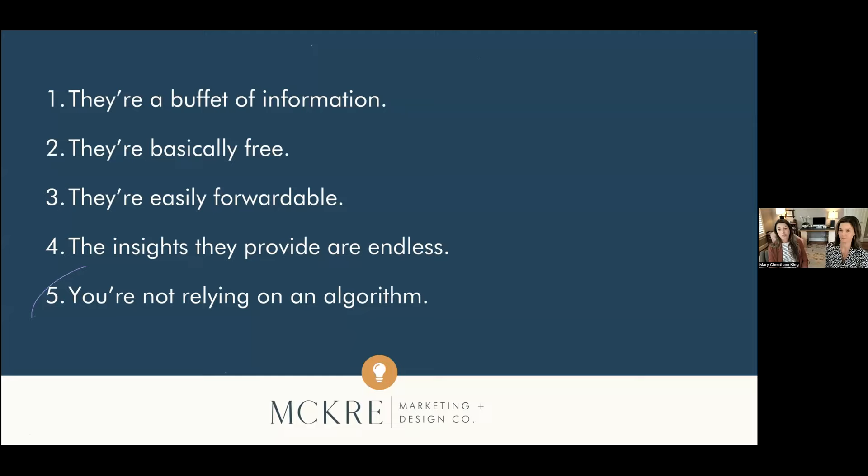The last one is my personal favorite: you're not relying on an algorithm for emails to work. With social media, you put together a great post and it doesn't get the engagement you hoped for — it's not your fault, it just didn't get in front of the right people because of how Facebook or Instagram worked that day. But with email, it's guaranteed to get into their inboxes. And even if they don't open it, your name is showing up in their inbox at whatever cadence you choose — weekly, monthly — which contributes to mindshare, unlike relying on an algorithm where it may or may not show up in their feed. So: buffet of information, basically free, easily forwardable, endless insights, and no algorithm.